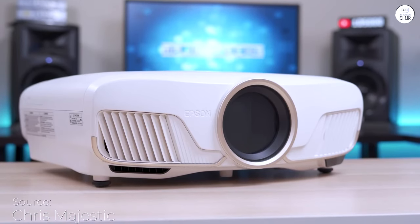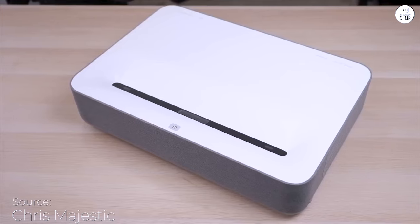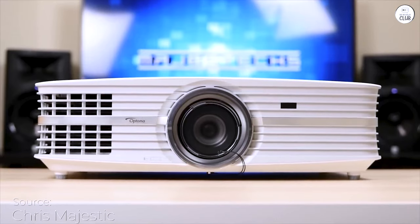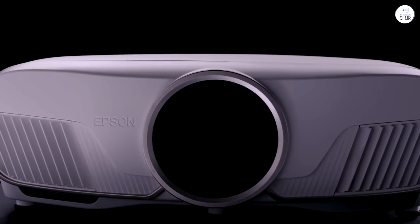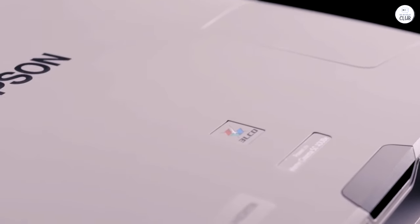It took us many tries to settle on the right projector for our home theater. I tried at least 8 different projectors, from several of the higher-end, lower-priced models, like the Bink and Optoma variety, to the Sony models that were much more expensive.